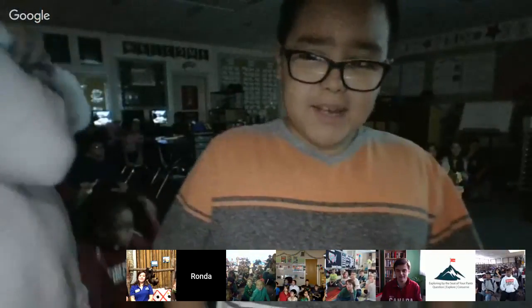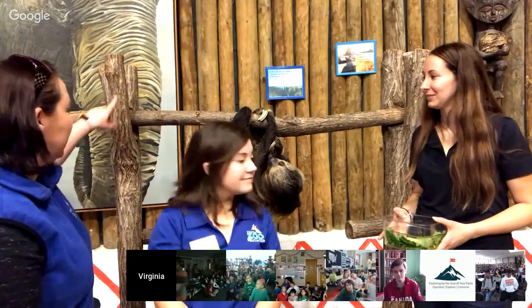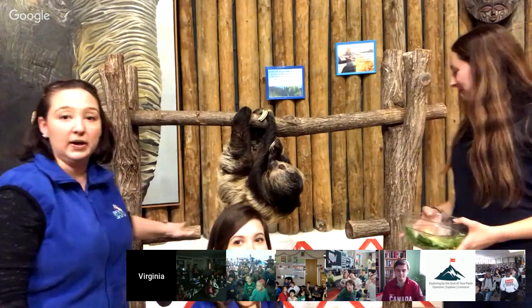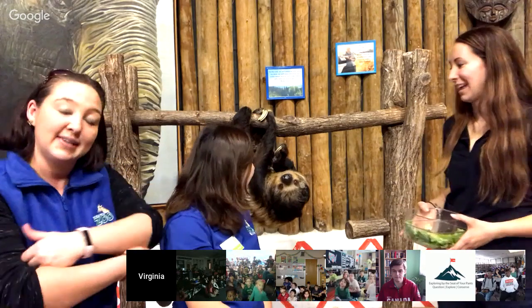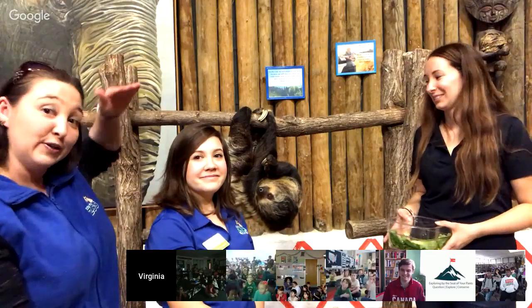Let's wrap up with one last question for Ms. Rodriguez's class. Where does the sloth usually sleep? They're usually going to sleep up in the trees — they might find a corner on a branch to hold onto, or lean back on a tree with a branch below their back. Casey actually has a big bucket that hangs up in her enclosure, and she typically sleeps there with a blanket and stuffed animal. Very cute.